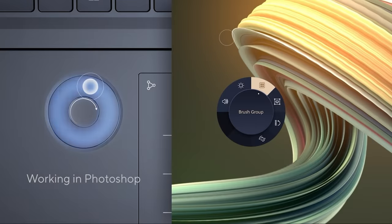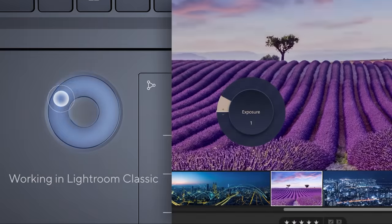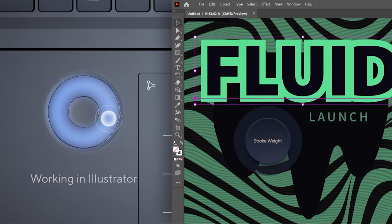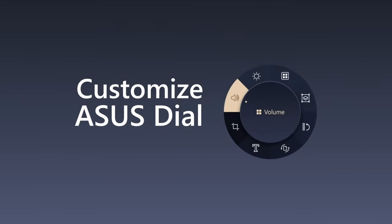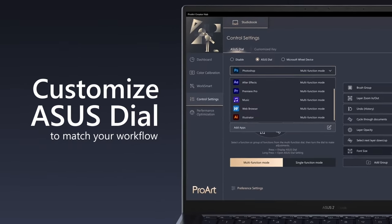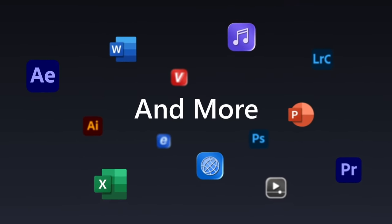Adjust screen brightness and volume, or scroll vertically to make your creative workflow smoother. Asus Dial works seamlessly with every app, including creator software like Photoshop, Premiere Pro, Lightroom, After Effects and Illustrator, and also any other software that supports default shortcut functions like PowerPoint or even Word. Alternatively, customize the Asus Dial in the Creator Hub app to match your workflow or for other programs such as Excel or Chrome.